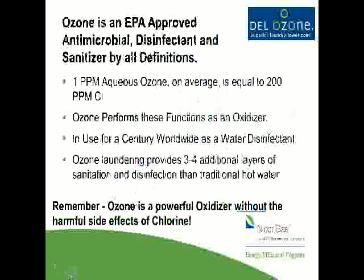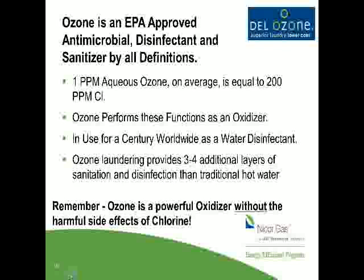Is ozone recognized and approved? It is recognized as an approved antimicrobial disinfectant and sanitizer by the EPA. Interestingly, one part per million aqueous ozone is equivalent to 200 parts per million chlorine bleach. The CDC and Centers for Medicaid and Medicaid Services recommend 150 to 200 parts per million bleach in a bleach bath to effectively kill bacteria and viruses. We get the equivalent of that four or five times in every wash bath, because we inject ozone every time cold water is injected. In essence, we provide three to four times the sanitation and disinfection of a traditional hot water bath.